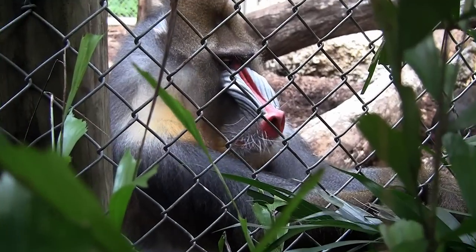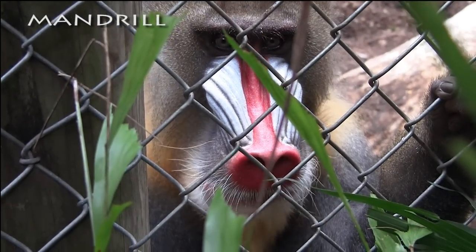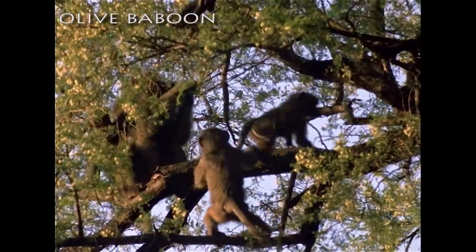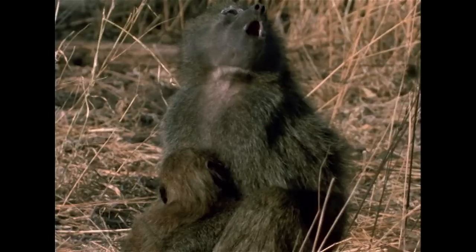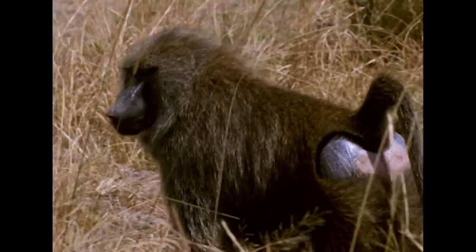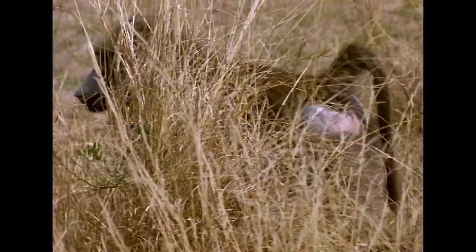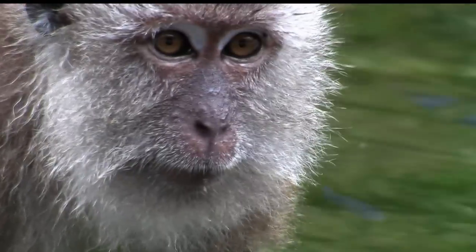Old World monkeys, like this mandrill, tend to have downward-facing nostrils. The baboon, which lives in large troops on the African plain, is another example. None of the Old World monkeys have prehensile tails, but they tend to be slightly more intelligent as a group than New World monkeys.